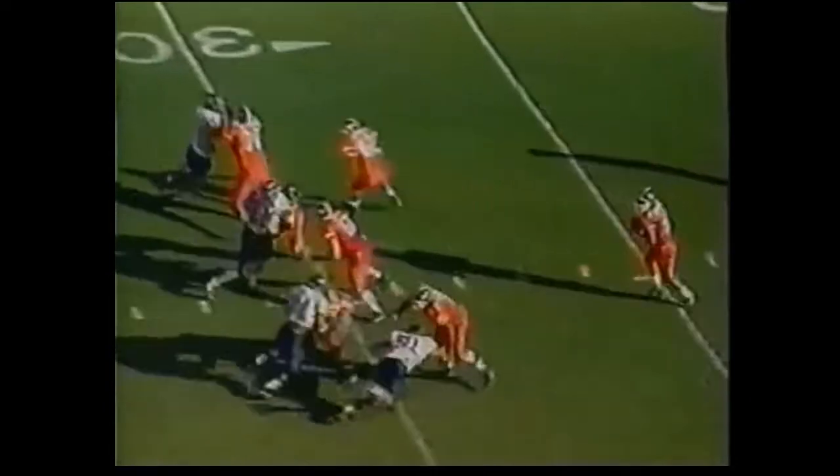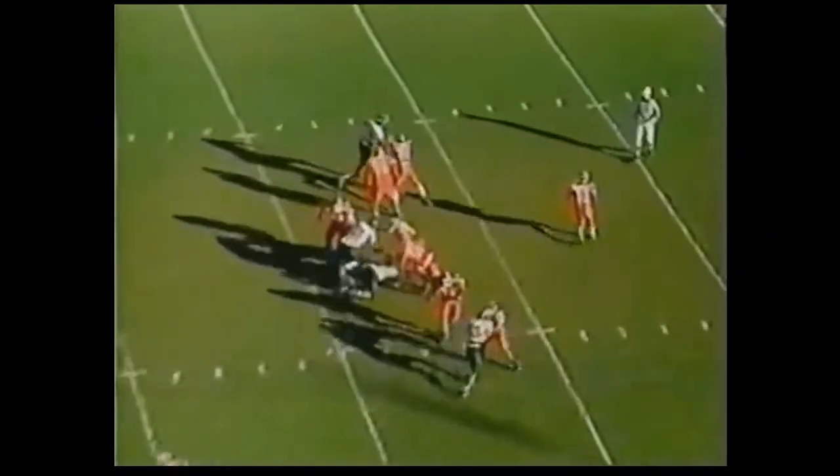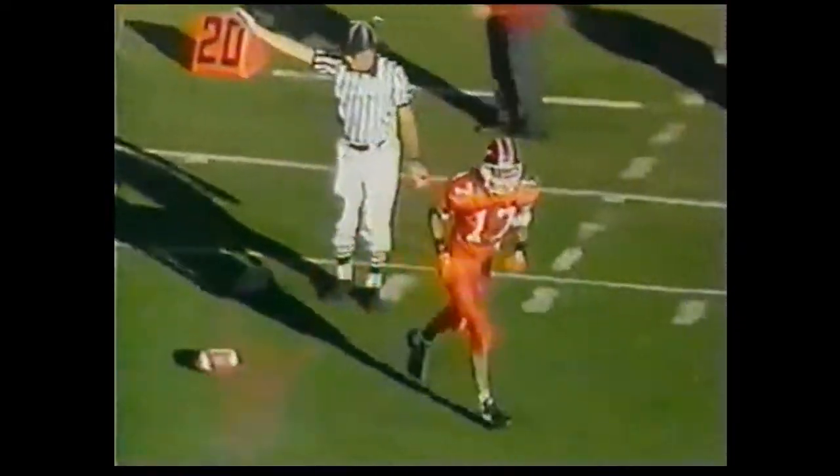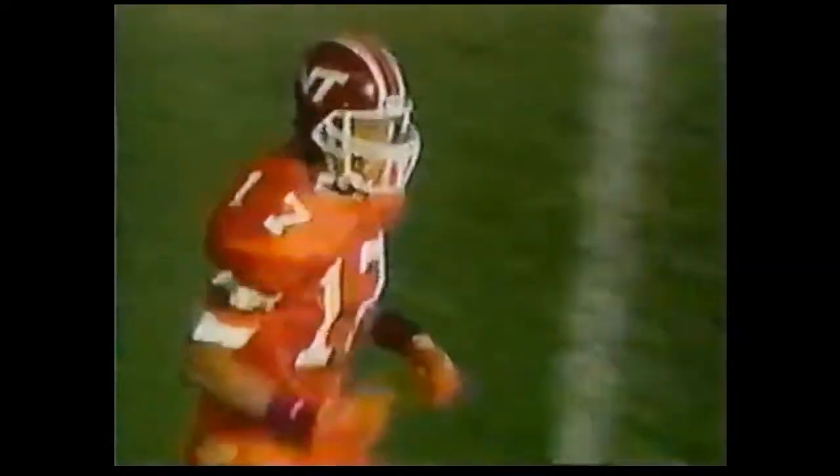Incomplete pass, third down and 10 from the 34. DeShazo throws, got a man Still — trying to knock it out of bounds. He's in Virginia territory at the 47, with BC. And Maryland losing to Syracuse. Stills down, and Still catches a layout grab at the 22. First down, Virginia Tech.